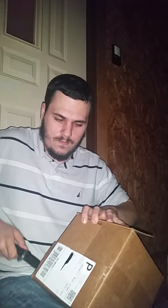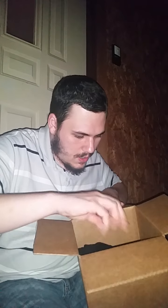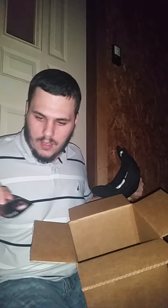I don't know where the camera's pointed, I'm hoping it's in a pretty good position. I'm gonna get this open. Oh cool!